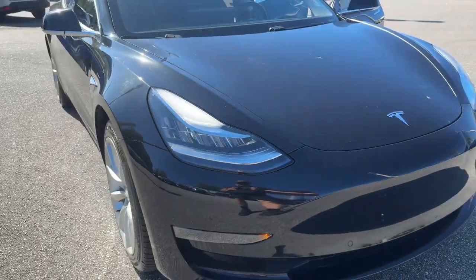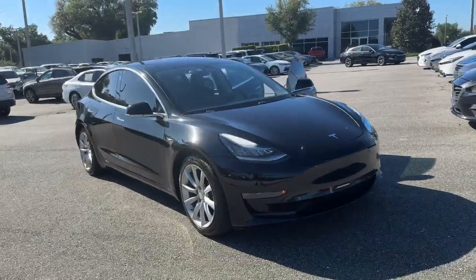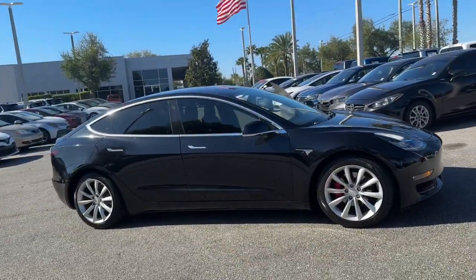Get into a car with value. 2018 Tesla Model 3. This vehicle is an outstanding buy with fewer than 120,000 miles on the odometer.